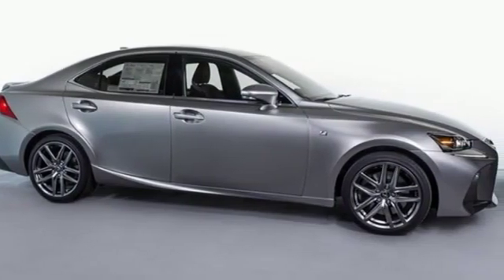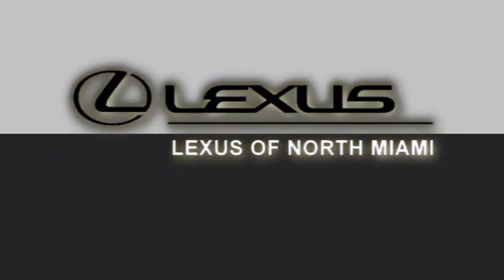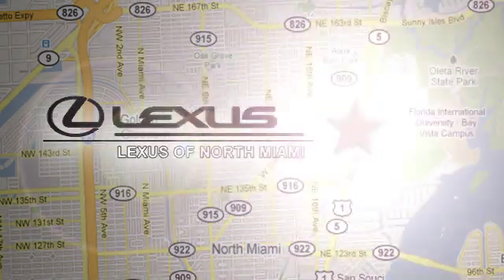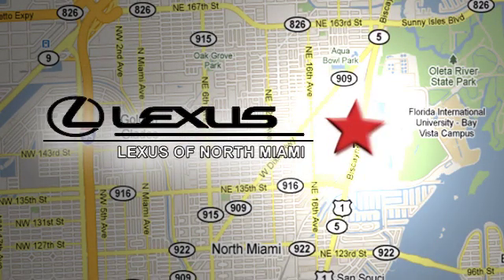You need to drive it to believe it. See it for yourself today. At Lexus of North Miami, we're located on US 1 Biscayne Boulevard in North Miami, just minutes from the Turnpike I-95 and 441.